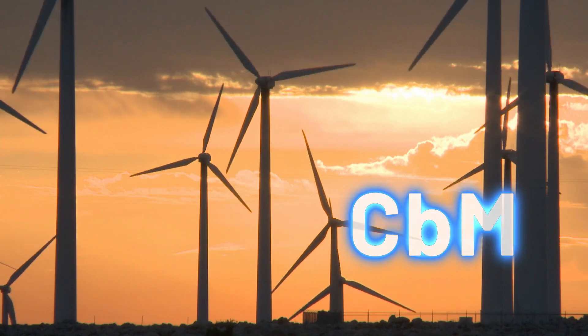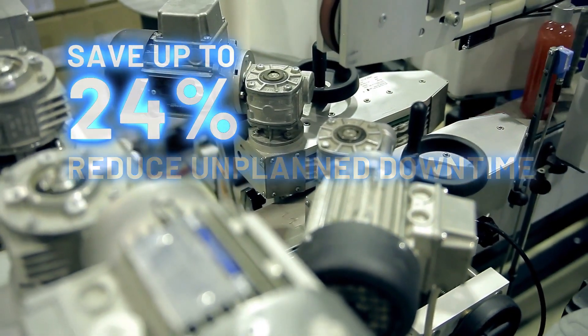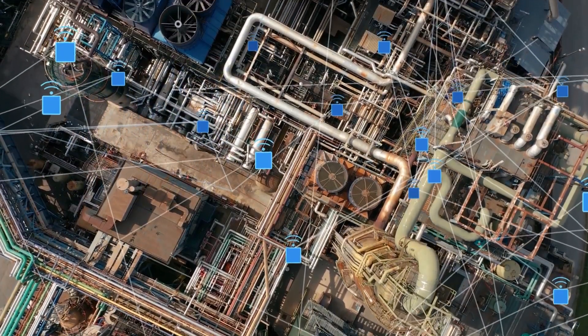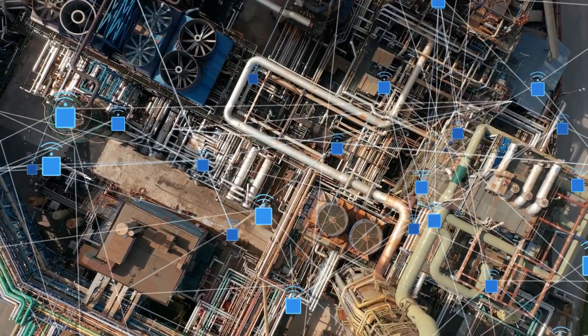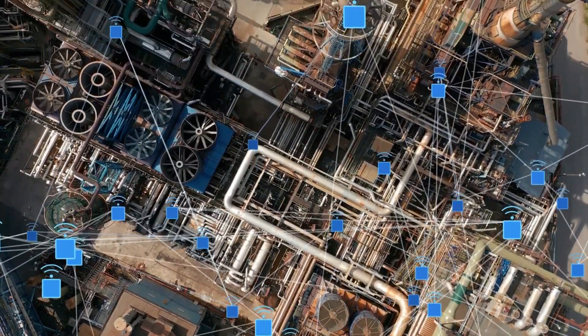Condition-based monitoring solutions reduce unplanned downtime and can save up to 24% of production costs. Industrial environments require a robust low-power wireless mesh solution in a hardened enclosure that can be deployed on remote and often hard-to-reach assets.